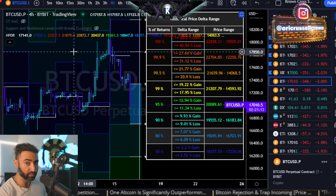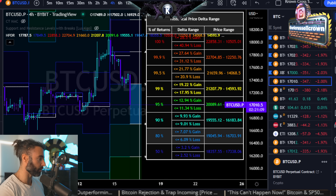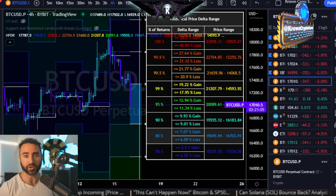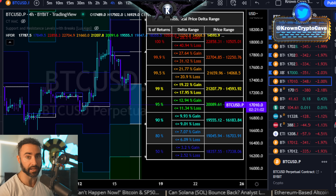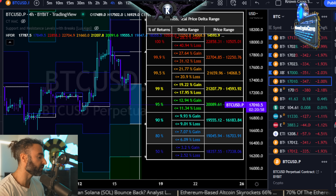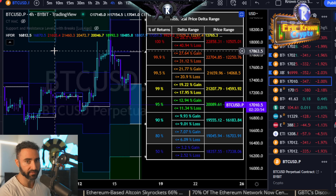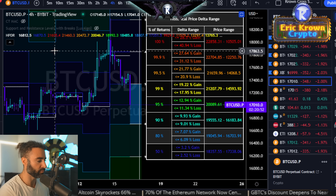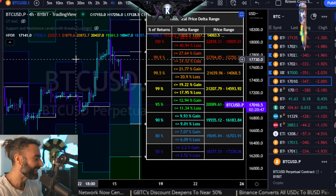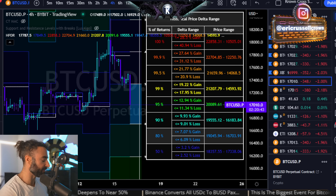Bounce is not the same thing as reversal. The 17,550 region was incredibly important for medium and higher term time frames. Any sort of bounce that essentially fails to get back above 17,550 is just a bounce before very likely continuation further south. By contrast, above 17,550 is kind of like the upside back on again — a lights out line if you want — but as of right now, the more important lights out line has been violated.